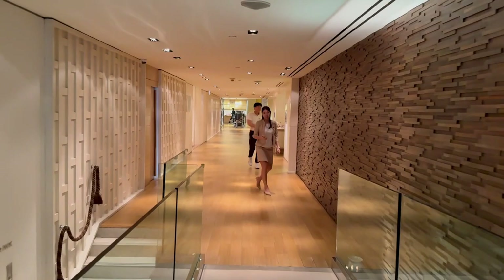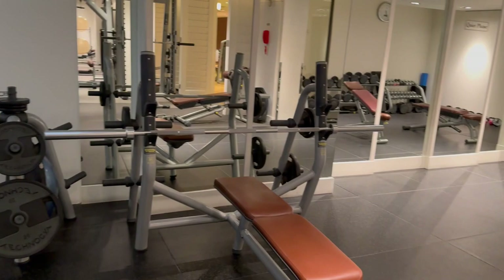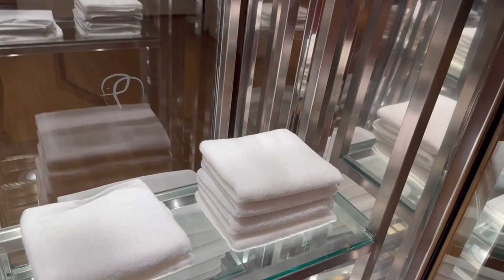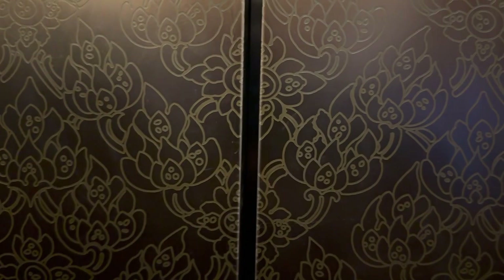On our level is also the fitness center with adjoining spa facilities for all guests. There are ample equipment, free weights, cable machines, and of course treadmills. There's even space for mats for doing stretching and burpees. And towels and filtered water are abundant.